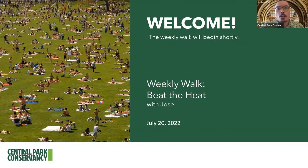Hello everybody, it's great to see you all here again. Thank you for joining us on this weekly walk. Today our walk is called Beat the Heat, which is very appropriate since we're dealing with one of the hottest weeks of the summer so far, with temperatures here in Central Park hovering around in the 90s.